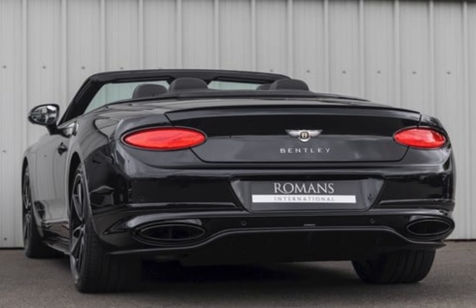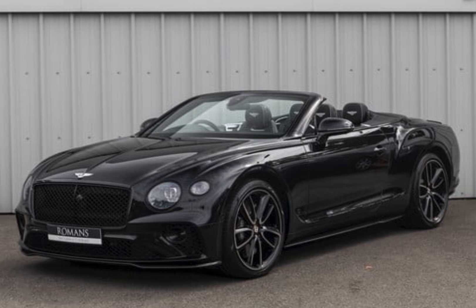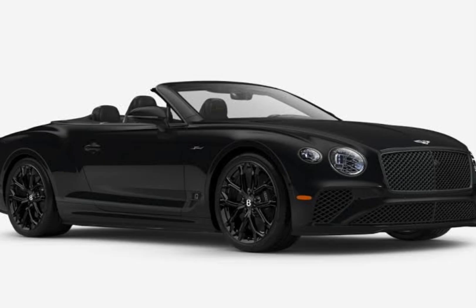Handling. Despite its size and weight, the Continental GT is surprisingly agile. It handles well on winding roads and feels comfortable cruising on the highway. The car's suspension is well-tuned and provides a smooth and comfortable ride.